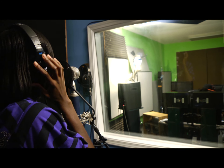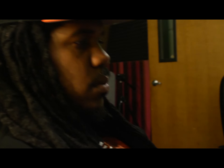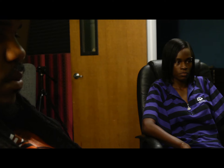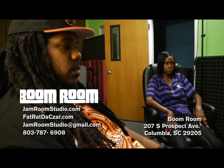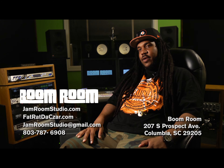New York has D&D, Atlanta has Stank On Ya and several other studios. When you think Columbia, South Carolina and you think about recording hip-hop music, I want you to think about Fat Red Dazaar and I want you to think about The Boom Room. Check us out on the web at thejamroomstudios.com. You can book a session at www.fatreddazaar.com — there's info about The Boom Room and a way to schedule your session with Fat Red Dazaar.